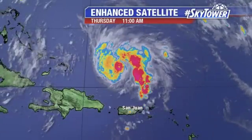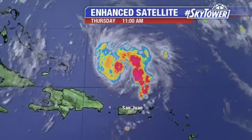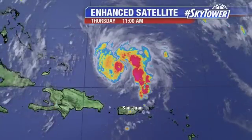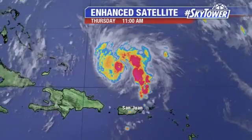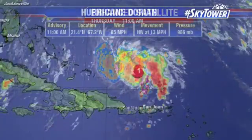That dry air was obscuring the eye and kind of weakened the structure a little bit for several hours overnight. But throughout the last several hours, you look at the satellite loop and you can see that eye has once again become very distinct. It's a small eye at this point, but a very compact and potent storm that continues to increase in intensity.